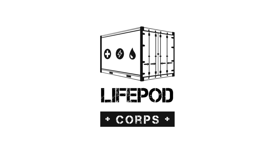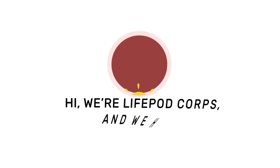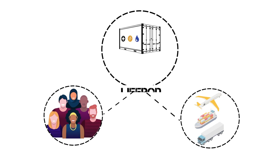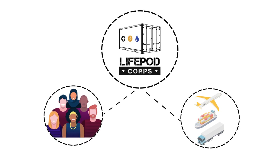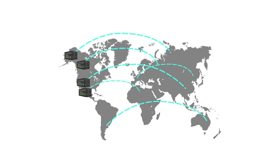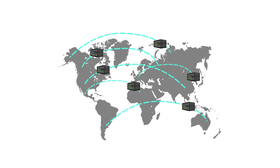Meet the LURD, short for Lifepod Emergency Residential Deployment. We're Lifepod Corps and we have a big dream. The LURD is going to help us realise it. The LURD was engineered, both structurally and logistically, to be an end-to-end impact-to-rehabilitation solution for disaster relief delivered in 24 hours or less.